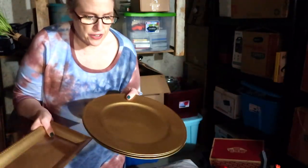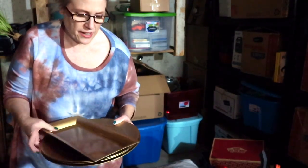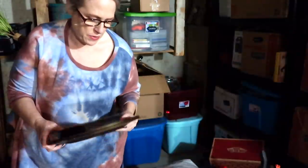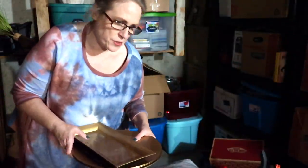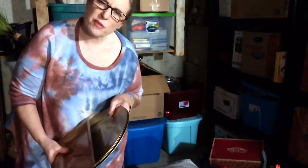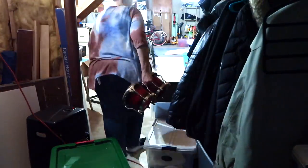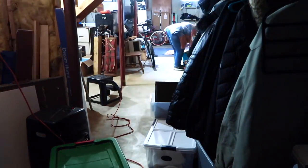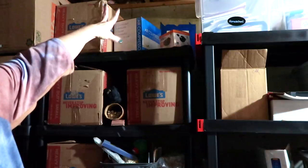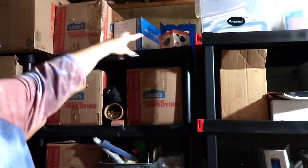You might have noticed these platters — I used these for the quinceañera, got them at the dollar store. I was thinking about using them for Thanksgiving, but now that I have my Christmas decor on I'm not going to, so I'm going to donate these — they were only a dollar each, so one, two, three, four dollars. I'd like to put my daughter's American Girl stuff up here, so I see these two small things I can bring down.